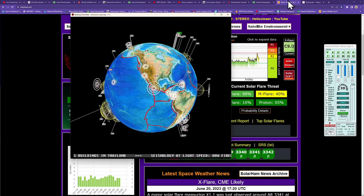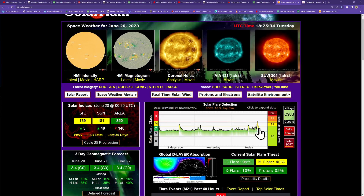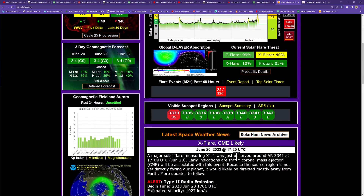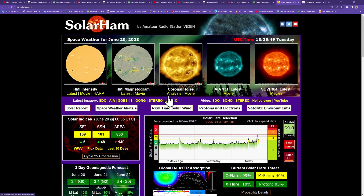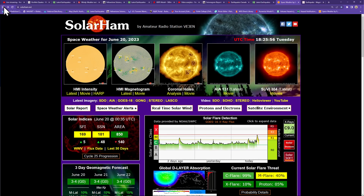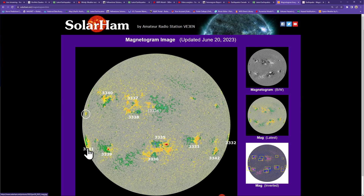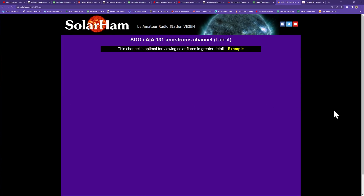I'm going to jump into space weather first because we are coming down off of an X flare that just kicked up within the last hour or so — an X1.1, a pretty strong flare. Looks like it was observed around sunspot number 3341, which is a newer sunspot on the southeastern limb. We were looking at that last night — it's a nice featured area with a lot of intermixing of the polarities of the fields, so this thing's coming around with a vengeance.